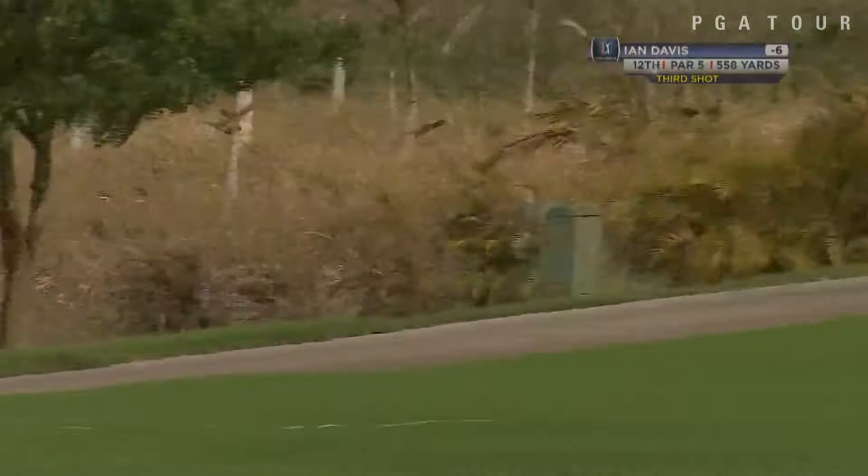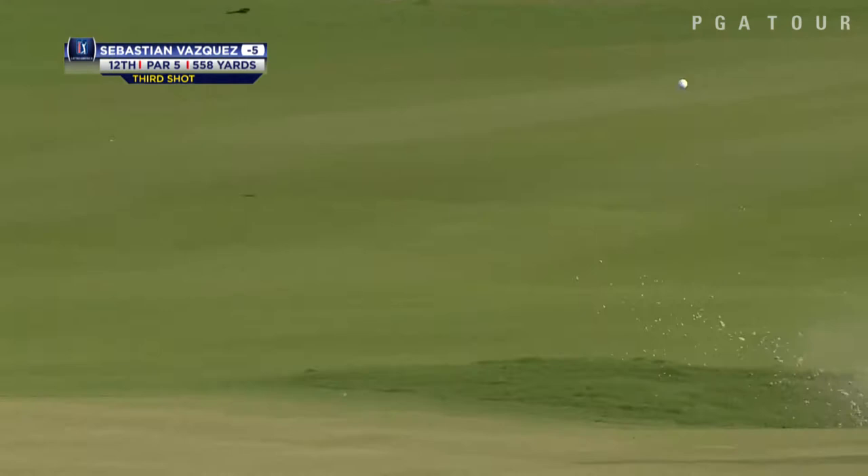This is Ian Davis, also from his third round, which he finished up Sunday morning. A beautiful chip there and he would tap that one in for birdie to move to seven under par. He finishes at eight under overall.